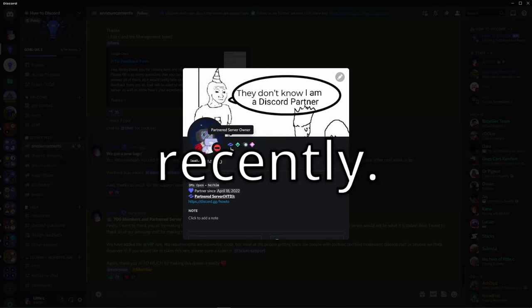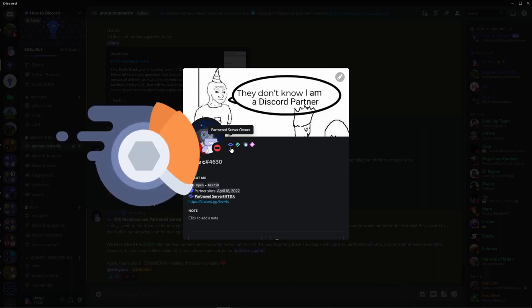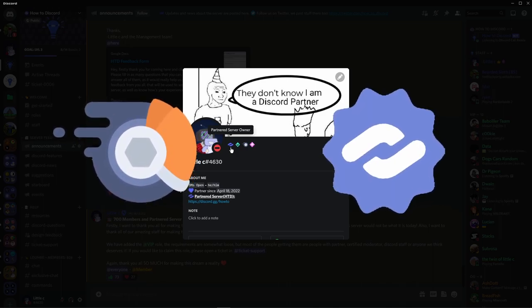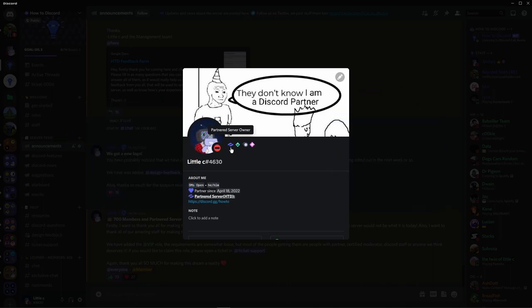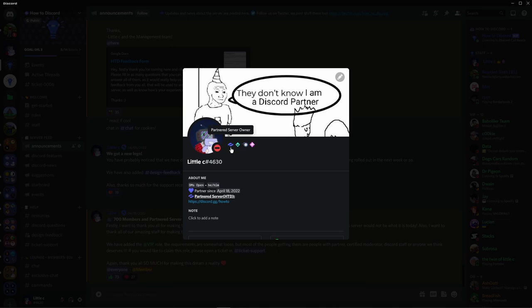I became a Discord partner recently, and with that you get some pretty cool perks: along with free Nitro, a profile badge, and a lot of perks for your server, you also get a free hoodie, which is freaking awesome. I just wanted to make a video of me unboxing it. If you want to see a video on my tips for becoming a Discord partner and more info about the program, make sure to tell me down in the comments — I am super willing to make that video to help you guys join the partner program.